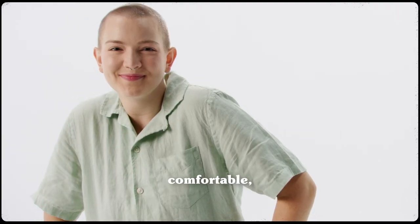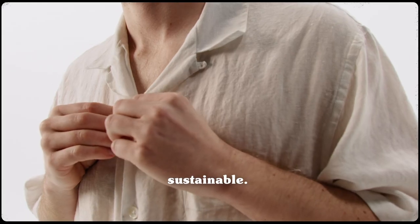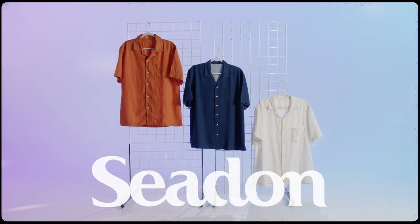Innovative, comfortable, breathable, antimicrobial, UV resistant, durable, soft, sustainable, versatile, timeless, cool. Breeze through the summer in style with the camp collar shirt from Seedin.